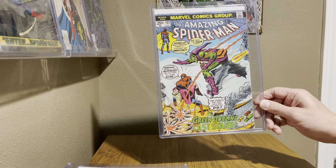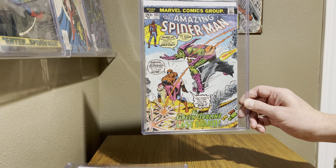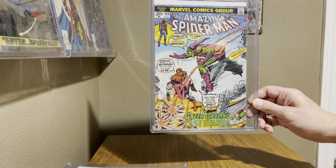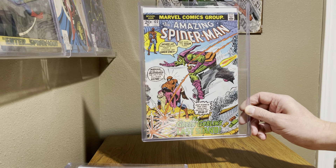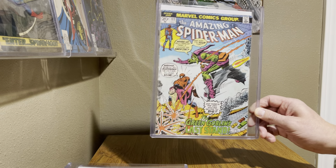And going with 121, of course we've got to go with Amazing Spider-Man 122, the death of the Green Goblin. Great book — those two go together. If you're going to have one, you've got to have the other. Two great books with 121 and 122.